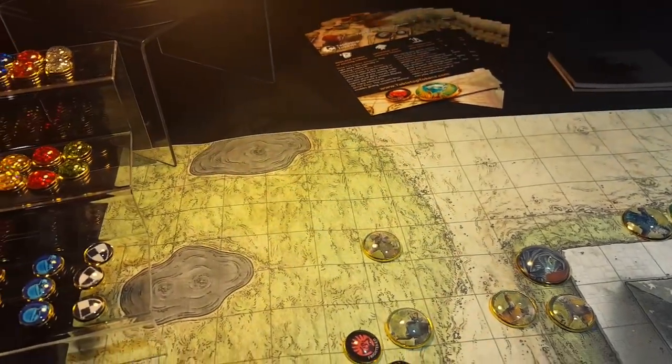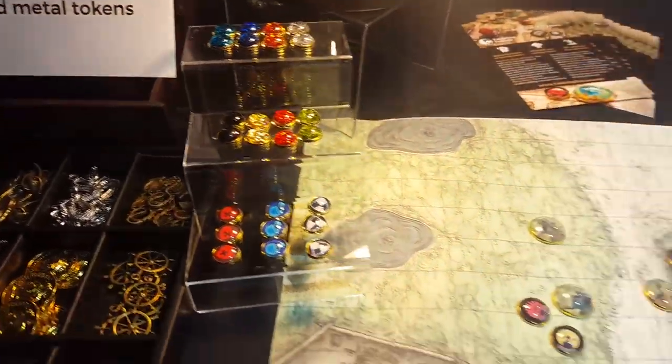We are here at Tabletop Tokens. Why don't you show us what we've got here? We make custom tokens for all your gaming needs. This is a classic example of a D&D setup possible.